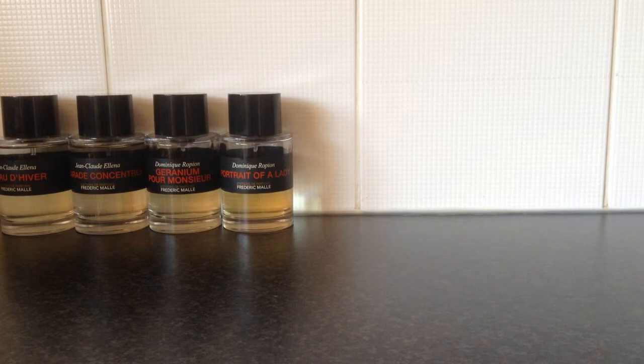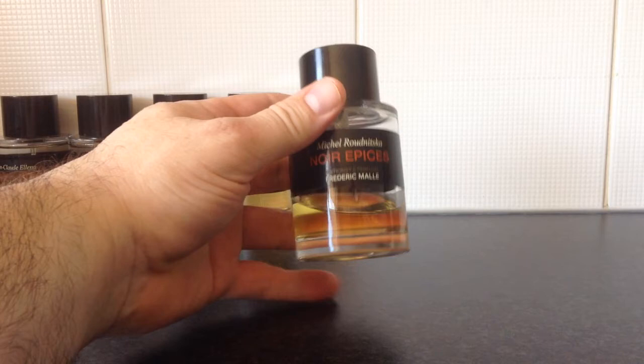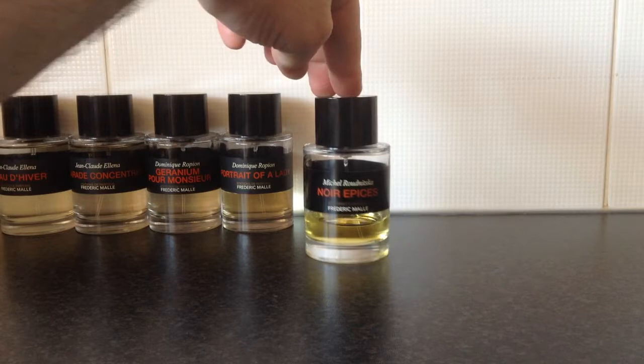This is one of the newest additions to our range — it's called Noir Épices, which means 'black spices.' It's a good name because it is very spicy, but it's not all about spice. It has geranium, some citrus, and some rose. Another one that I think works very well on both ladies and men.